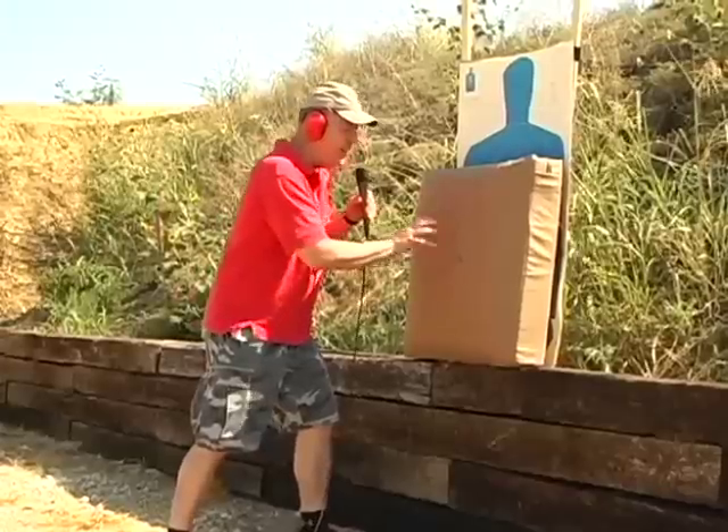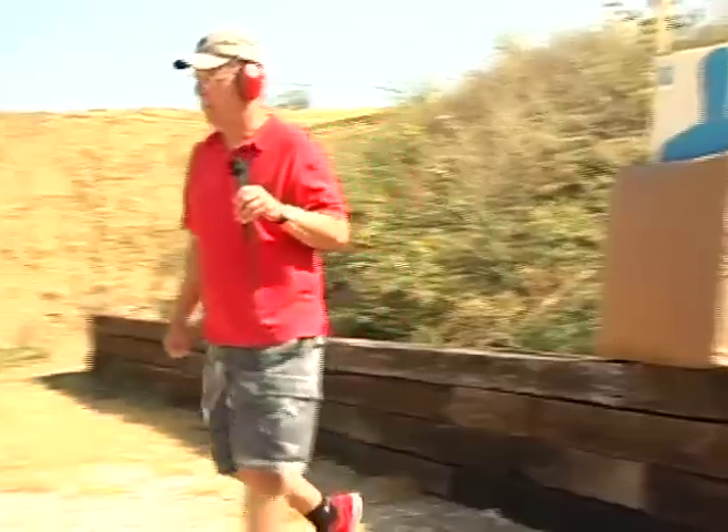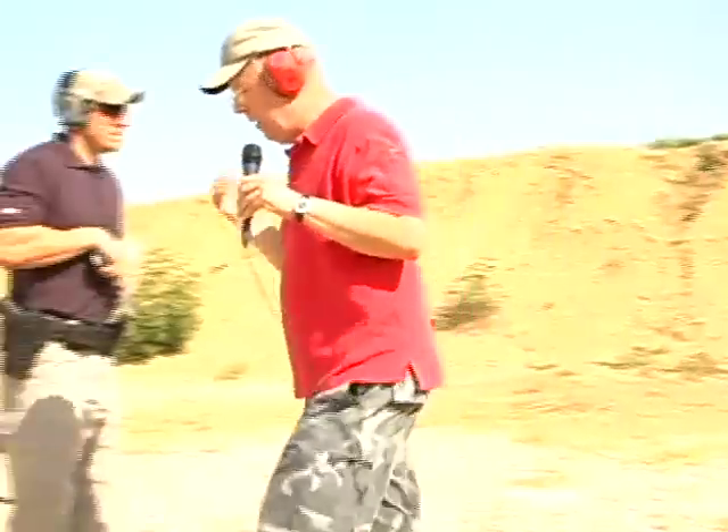Now I'd like to demonstrate the .45 caliber matched against the Heracles Research Couch Bunker Ballistic Panel. We're going to fire against this right at point blank range. We're going to empty the whole magazine. Go ahead, we're clear.